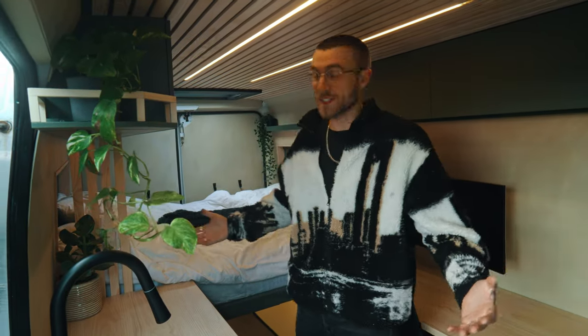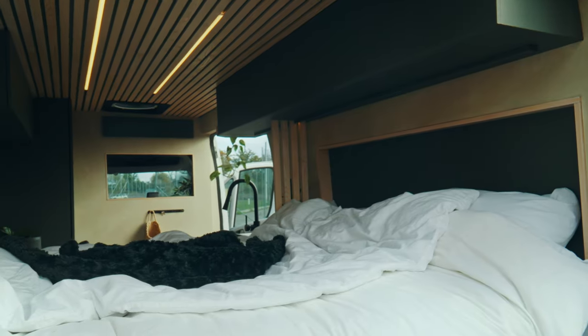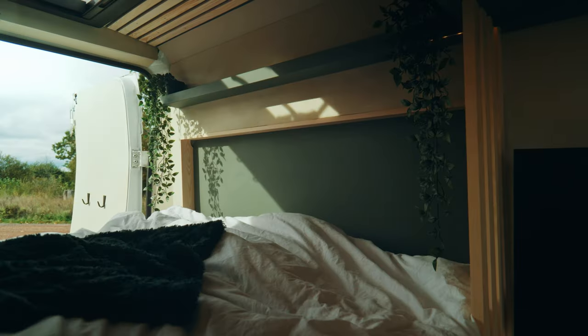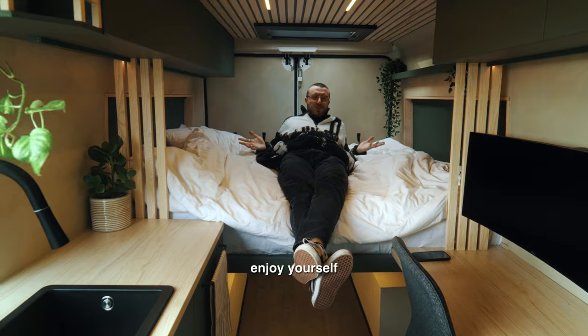Alright, welcome to my humble abode! I don't even know where to start — I'm super excited, it's done! Over here we got the sleeping area. We got a 140 centimeter wide bed, with bed extensions on both sides giving it a full length of 190 centimeters, which is pretty good because I'm 186. You can really enjoy yourself here.